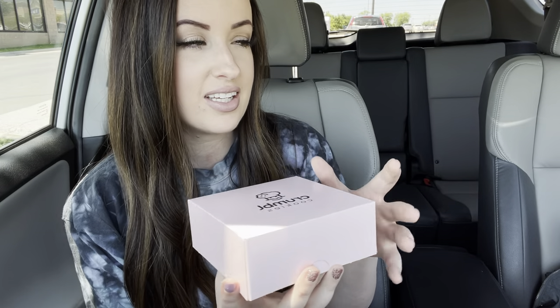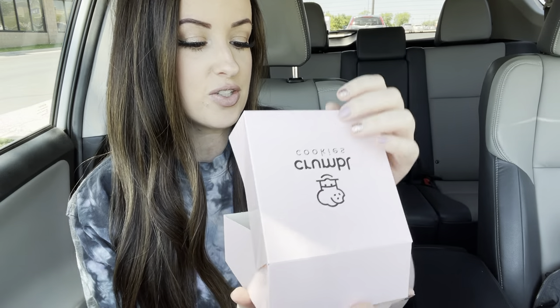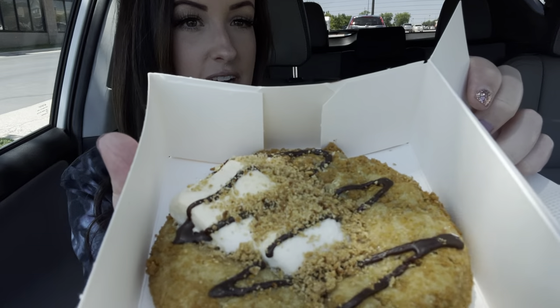I've had Crumbl before but I've never done a Crumbl video on this channel. I got three of the different flavors because I wasn't into one of them and I didn't want to buy a four-pack if I didn't want four. I have three of these little pink boxes. The first one is the s'mores cookie, which I'm very excited to try.